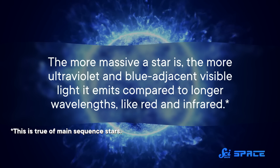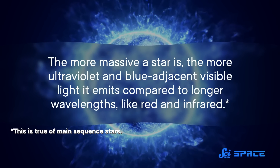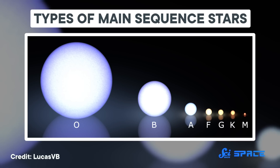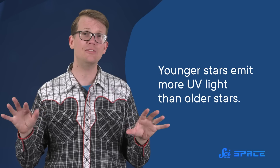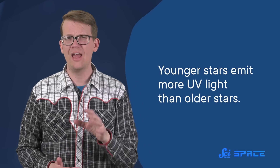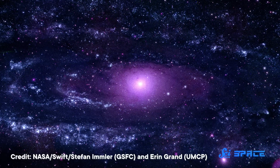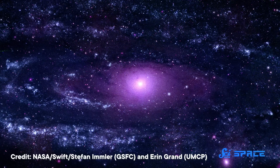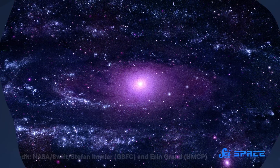The more massive a star is, the more ultraviolet and blue-adjacent visible light it emits compared to longer wavelengths like red and infrared. So stars around three times the mass of our Sun look blue. And blue stars have shorter lifespans — we're talking hundreds of millions of years — compared to the least massive stars, which appear more red and can live for trillions of years. But baby stars of all sizes and colors also emit more UV light than their older counterparts. So astronomers have turned to UV to understand the populations of stars and galaxies, and how many stars a galaxy is making at a given moment — basically, where it is in its life cycle. And taking a bunch of galaxies together, you can understand how they evolve over time.